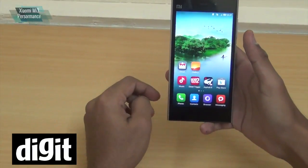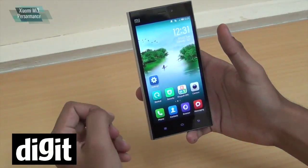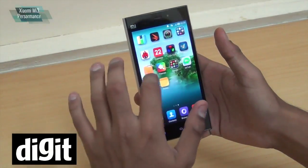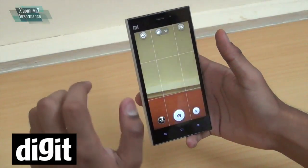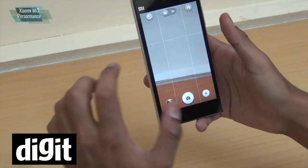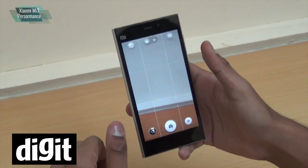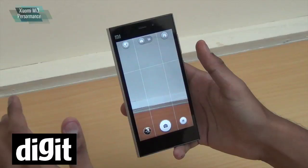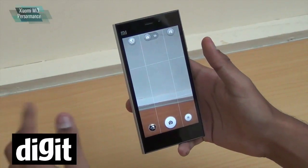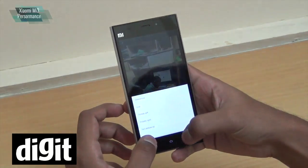Apart from the gaming and UI performance, we should also look at the camera. It's got a 13 megapixel camera — it is one of the best in the market right now. In its class, this is definitely the best in class. In this price range you would be hard pressed to find another camera which is this good. We have taken some test images from this phone.